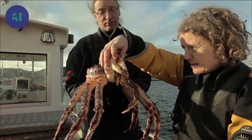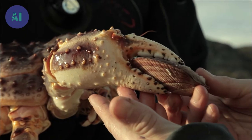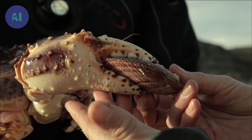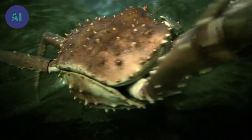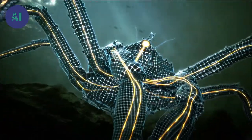Their claws are long and agile. Their function is not just mechanical — they're extremely sophisticated and enable the crabs to locate their prey. Underneath its prickly shell, the king crab hides a network of highly sensitive sensors along its legs.